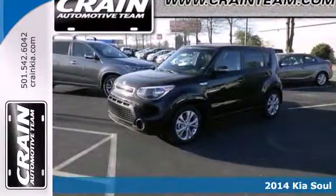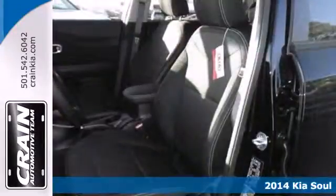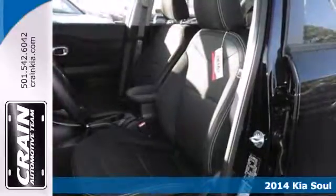It's a 2014 Kia Soul. A unique design and powerful performance are yours in this 4-door.